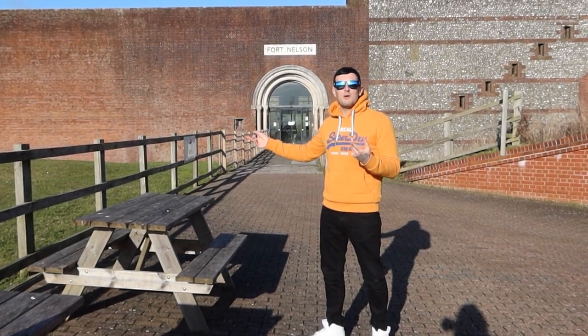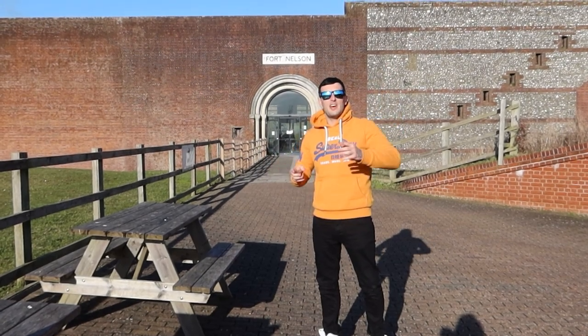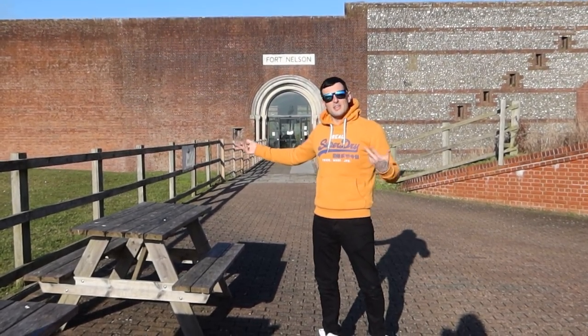Welcome to Fort Nelson. This place was built in the 1860s overlooking the Portsmouth Harbour Base just over there. Join me and find out what they have on offer. Let's ride and roll.